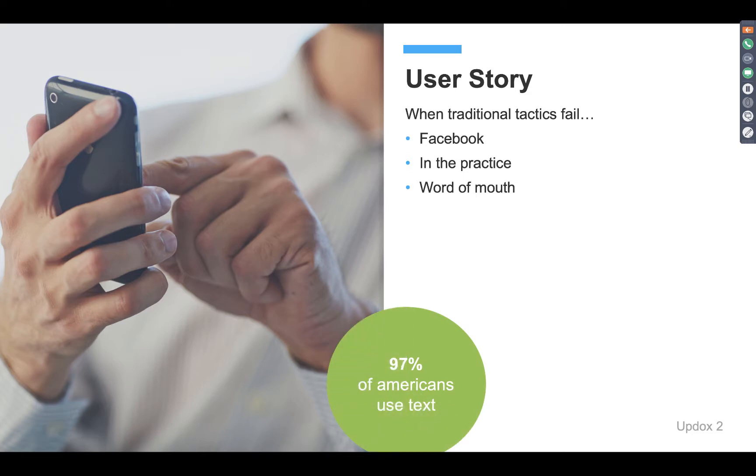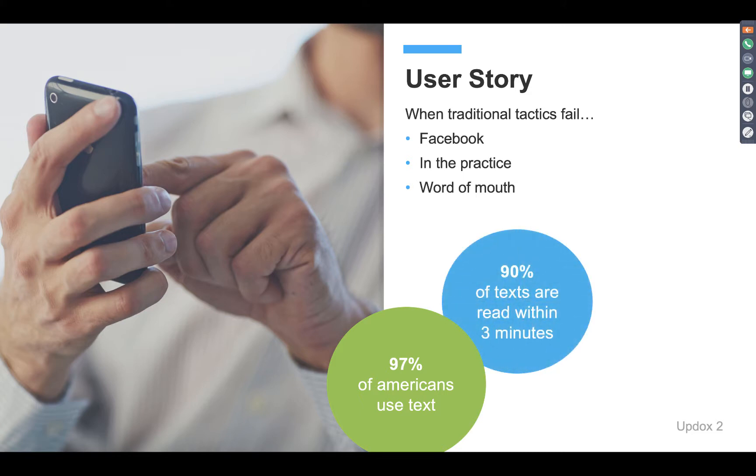Some simple stats here: 97% of Americans are using text messaging right now — that's almost everybody, including my grandmother who texts me every single day. And 90% of text messages are read within the first three minutes of receipt. If you can get in front of your patient within three minutes — sharing a result or providing education on an upcoming appointment — wouldn't you want to use that method of delivery for the most impact?